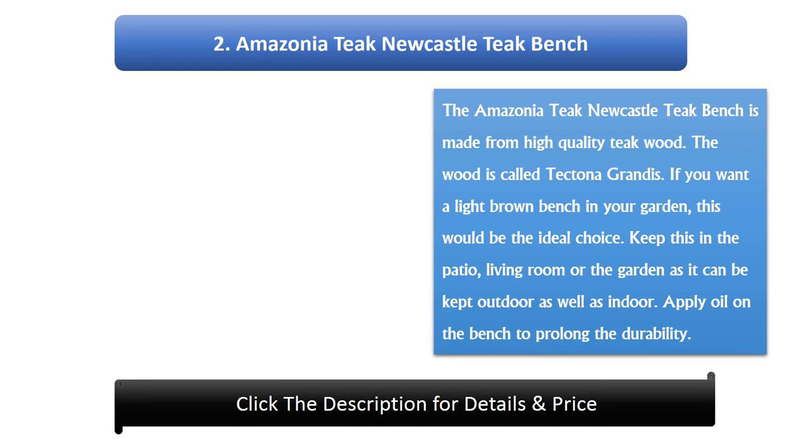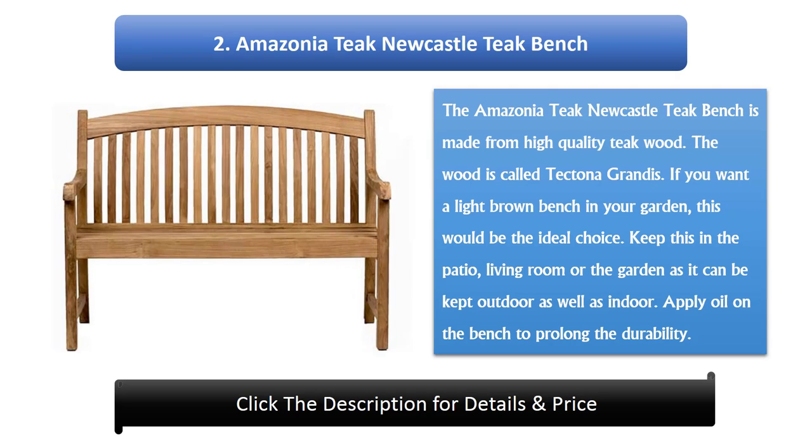Number 2: Amazonia Teak Newcastle Teak Bench. The Amazonia Teak Newcastle Teak Bench is made from high-quality teak wood, known as Tektona Grandis. If you want a light brown bench in your garden, this would be the ideal choice. Keep it in the patio, living room or the garden, as it can be used outdoors as well as indoors. Apply oil on the bench to prolong its durability.